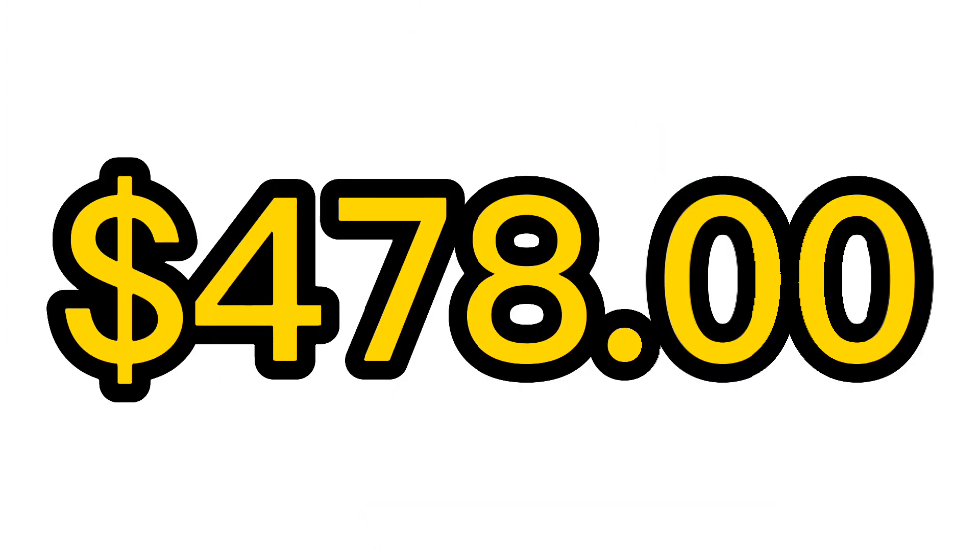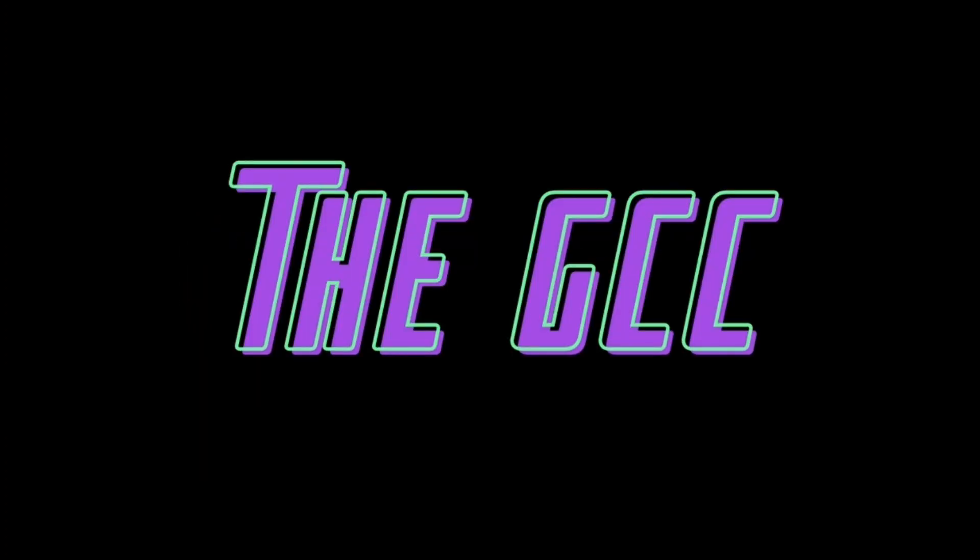When you add up the value of all these minifigures, you get a grand total of $478 — it's awesome to think that 20 LEGO minifigures could go for about $500. The LEGO Ninjago community is really growing over time and becoming a staple in LEGO's history. Let me know what you thought about the top 20 most valuable LEGO Ninjago minifigures in the comments below, hit that subscribe button, and thanks for tuning in!